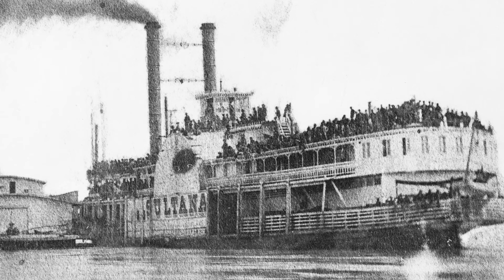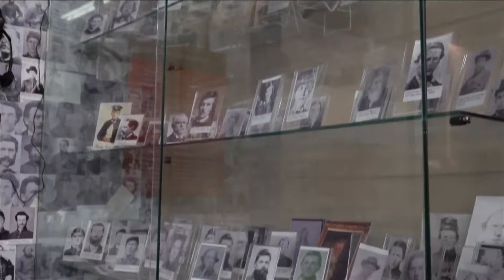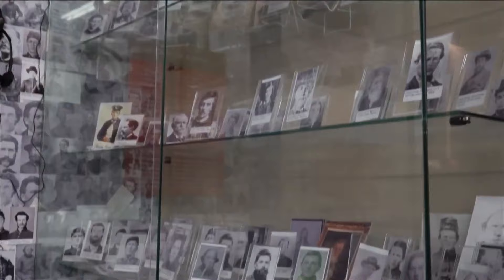It is hard to comprehend the fear, desperation, and horror that befell those who boarded the SS Sultana, and one can only imagine what they went through. It is, however, especially fitting to know that a museum was built in 2015 to mark the 150th anniversary of the disaster, and to remind everyone never to forget the men, women, and children who perished that day.